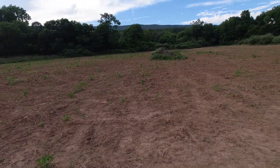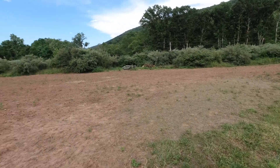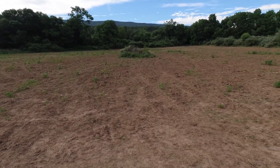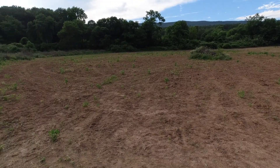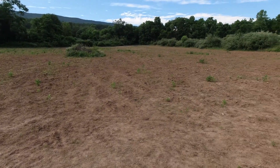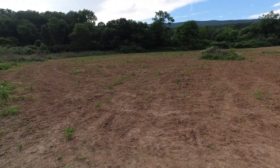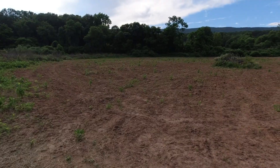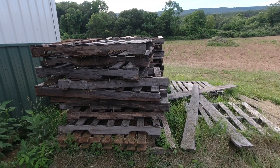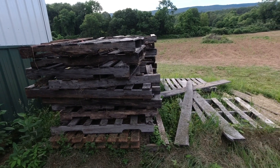I've got teff grass planted in this field right here and I'm pretty skeptical about whether any of it's going to come up. It was old seed to start with — I had nothing to lose by planting it — but right now the lamb's quarters seem to be doing pretty good, and I didn't plant any of those. I've also got a bunch of old pallets we took out of the barn that need to get over to the burn pile — that's one of the chores I've got.